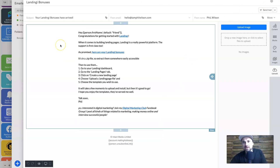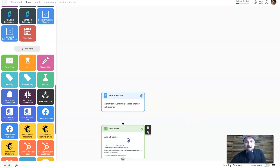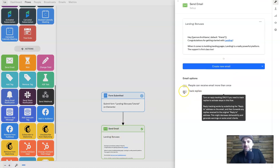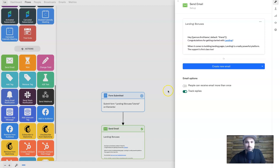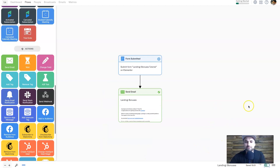One thing before moving forward — when you click on the email you can track replies. Some people don't want to do this, but it helps warm up your emails. Once that's done, if this is all you wanted in your builder, go ahead and turn the flow on. Now if anyone goes through your form it's going to send them an email. Once activated you can see how many people have been through your funnel with two different metrics — those currently there and those who were there.